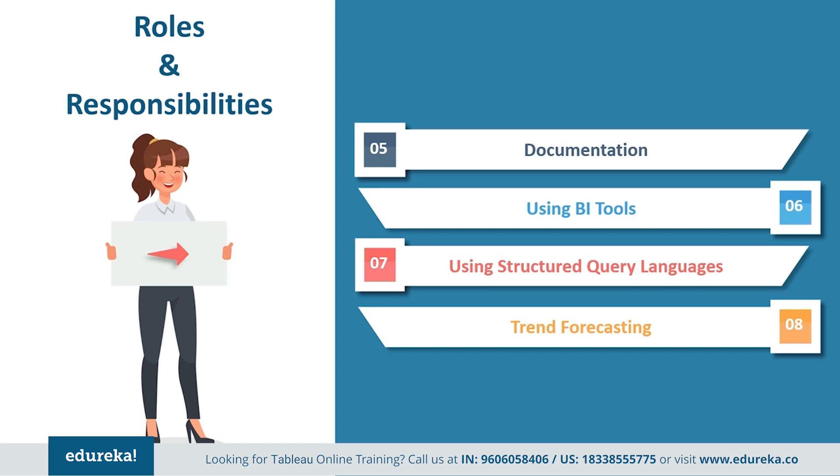They also need to use BI technologies, structured query language, data analysis and ETL tools for storytelling and forecasting of data. Tableau represents data like no other tool, with unique features like forecasting and storytelling. One can even connect to data personally and understand the depth of the analysis.